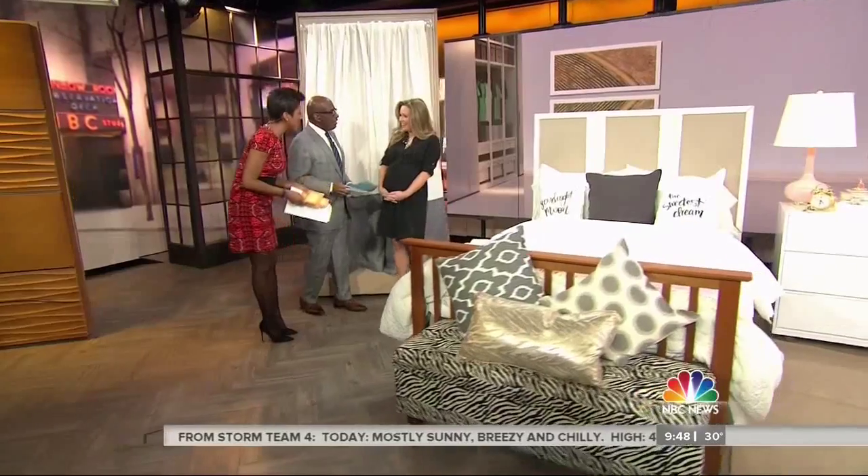Abby Larson is the founder of StyleMePrettyLiving.com. Good morning, Abby. Good to see you. Thanks, I'm so excited to be here.